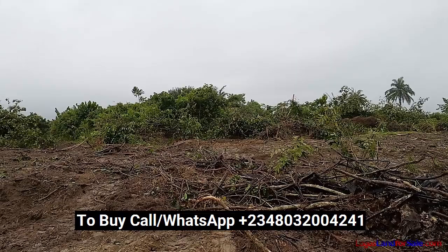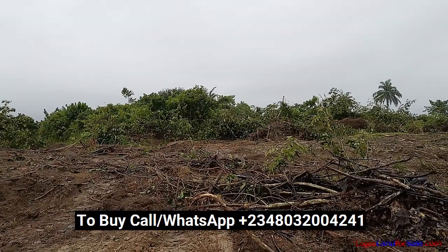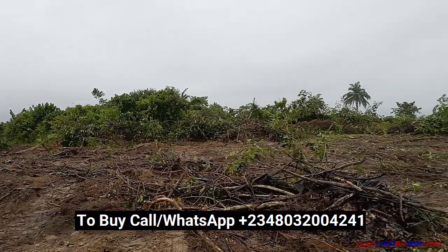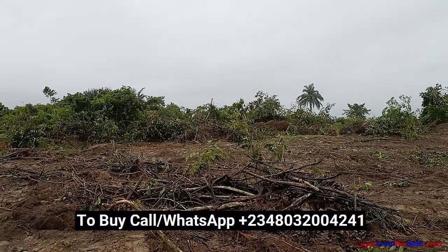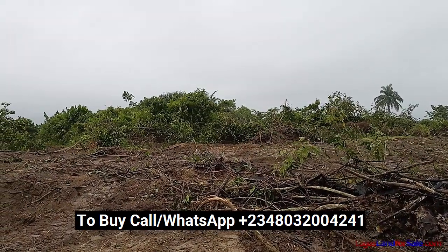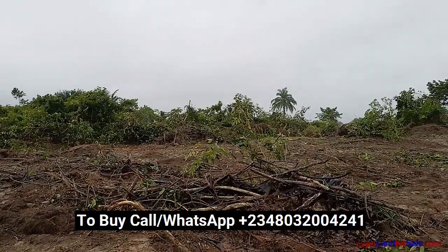The estate is located in Ekpe, which is bounded by Bogije, with high net worth investments happening around there — the Lekki Free Trade Zone, the Dangote Refinery, the deep sea port, the proposed international airport, and the expansion of the Lekki-Epe Expressway. All of this will ensure the rise in value of this estate.